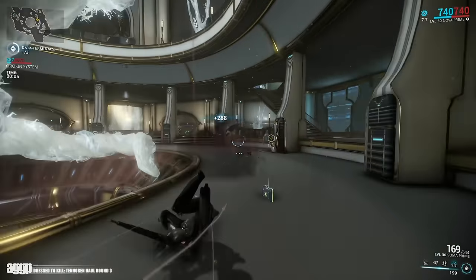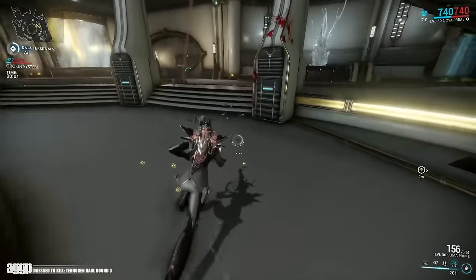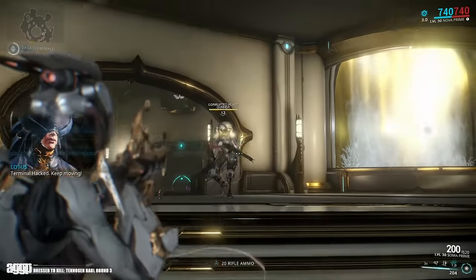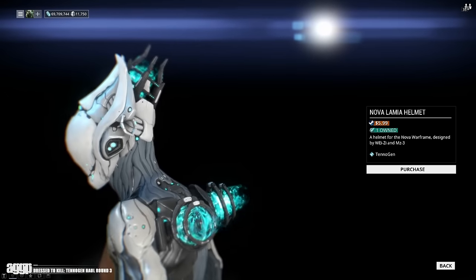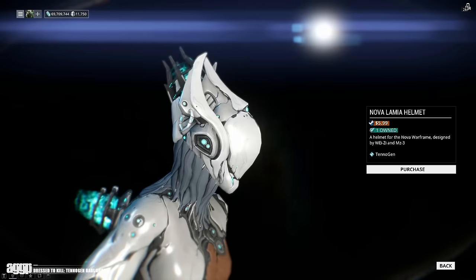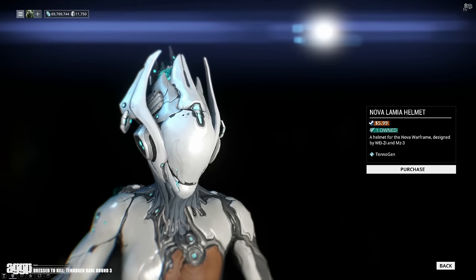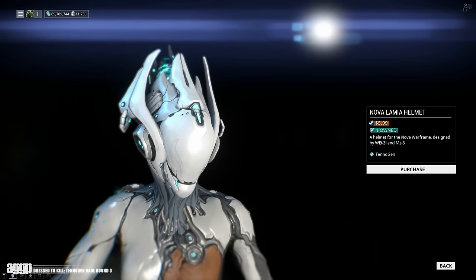This time around, Nova got so much love it's kind of insane — she got two new standalone helmets as well as five brand new skins. Now I couldn't pick them all up, so I figured I'd show you my favorites. Starting with the helmets, we've got the Lamia by Wei Z and MZ3. I believe this was originally called the Wings Helmet and has been featured on Twitter and on the dev streams. This one at $5.99 American is a must-have in my book, and it's also got a corresponding body skin available, but we'll cover that later.